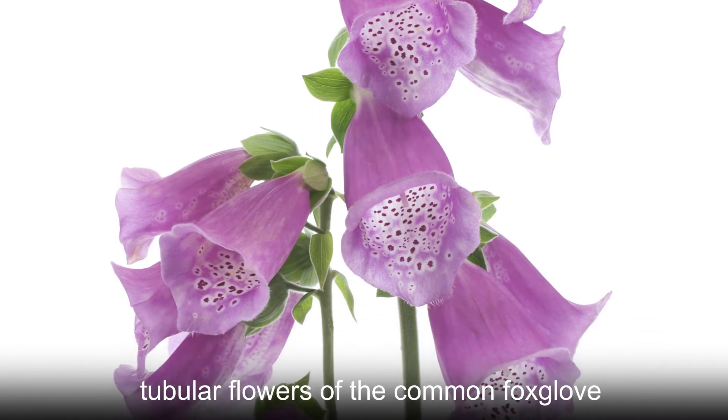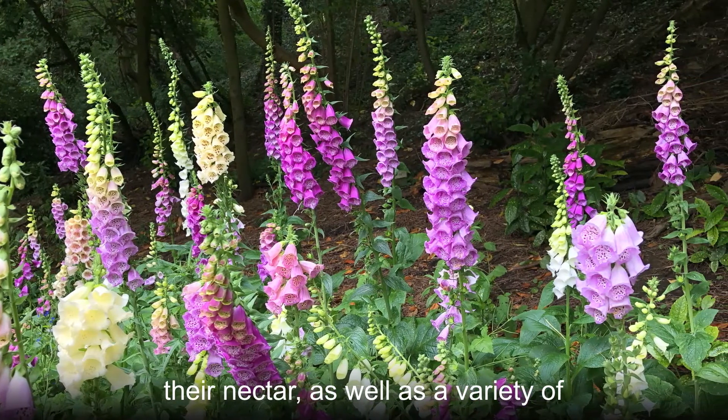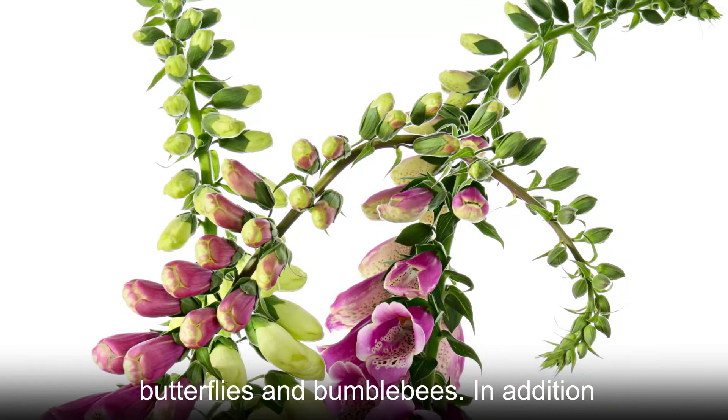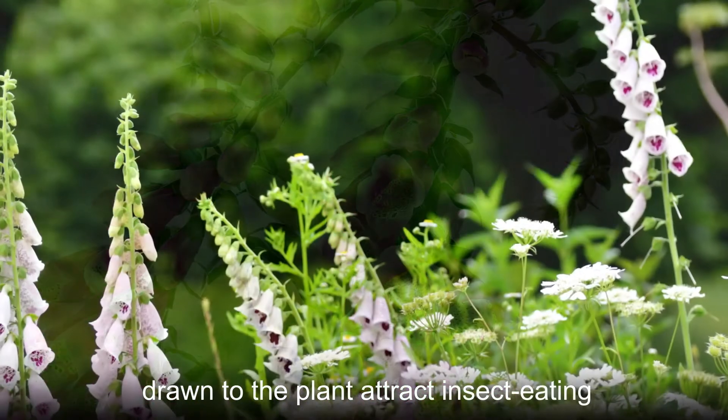The stunning and brightly colored tubular flowers of the common foxglove draw hummingbirds to feast on their nectar, as well as a variety of butterflies and bumblebees. In addition, caterpillars and insects that are drawn to the plant attract insect-eating birds.